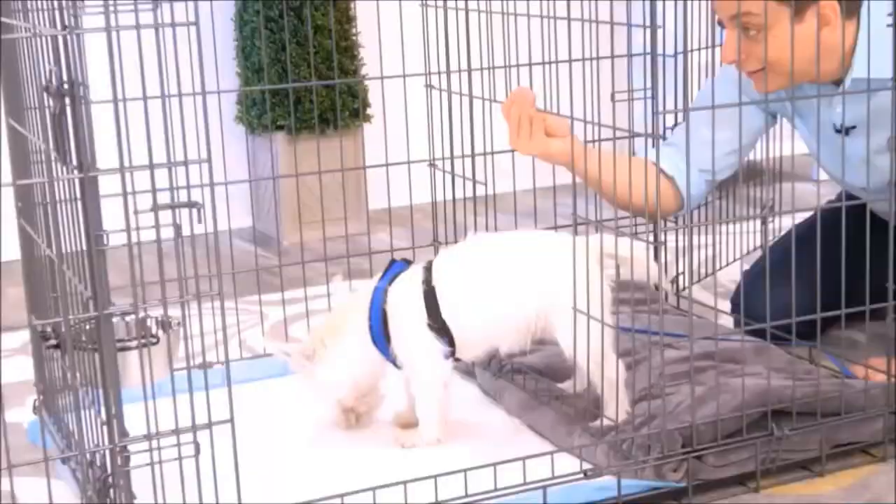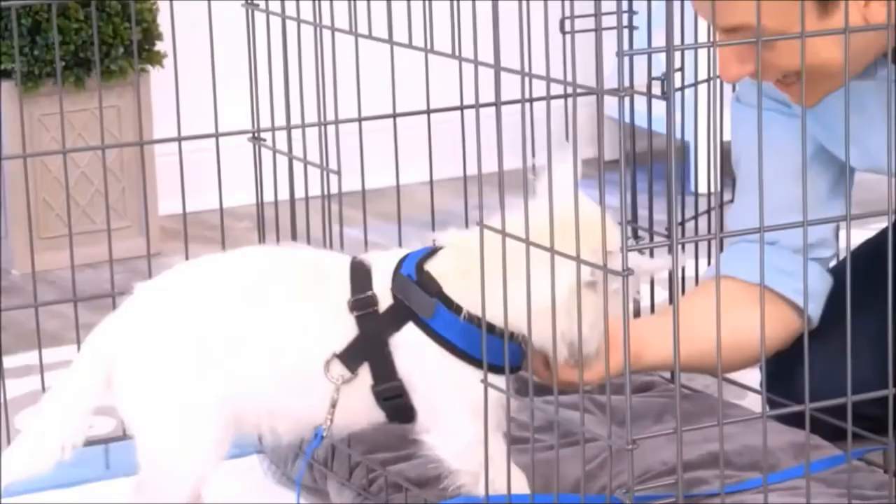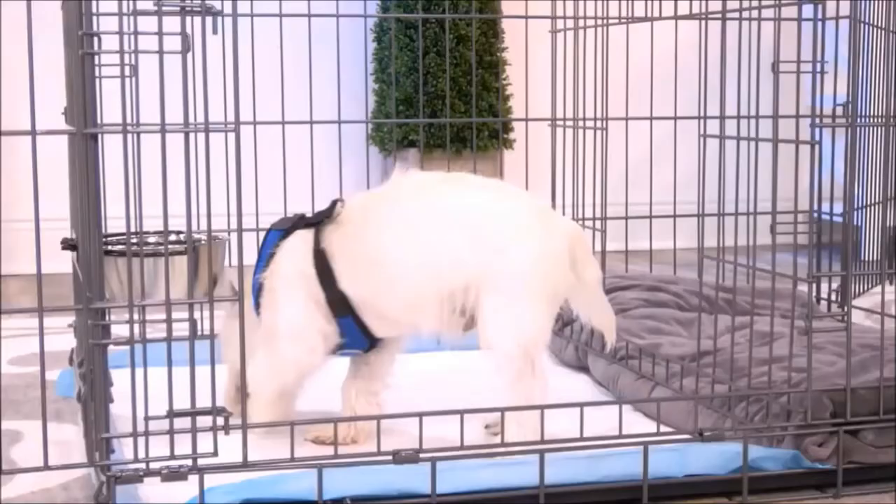Another way to use this, too, is as an alternative bathroom for your dog — for times when the weather is really bad, you'll have a different place for them to go.